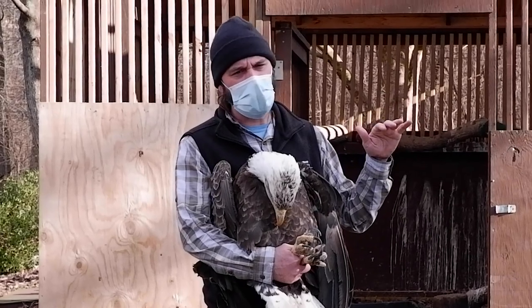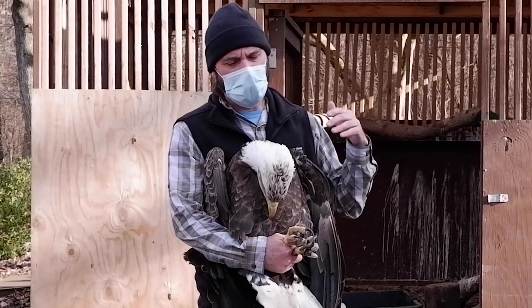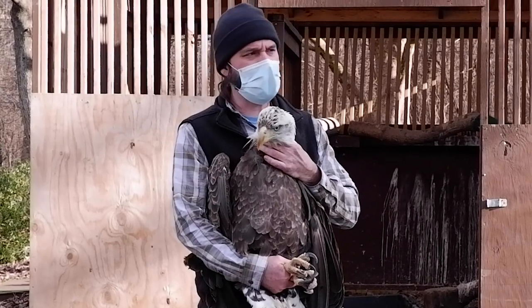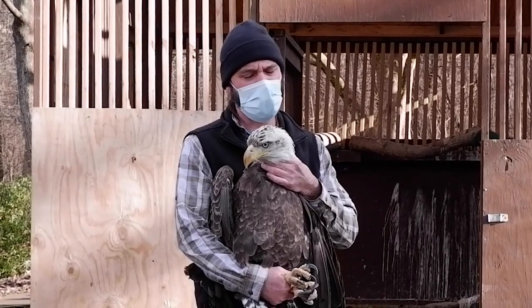Once you get to 40, pretty much all the eagles are going to act sick in some way. This bird was at 49. Above 60 is pretty dangerously high. Any bird over 100 is generally going to die from lead poisoning.